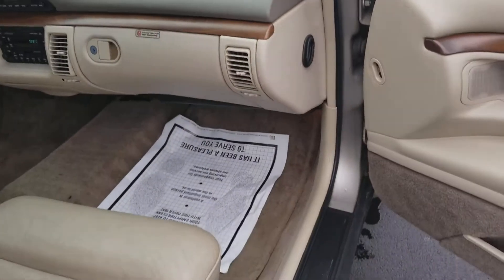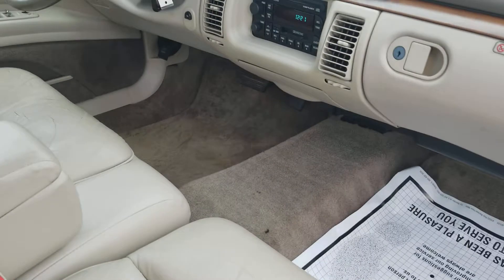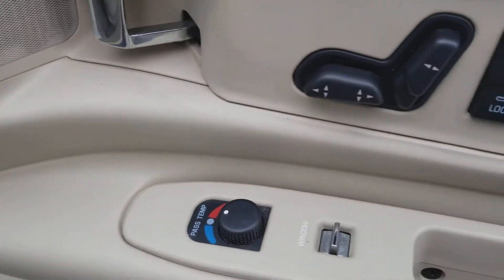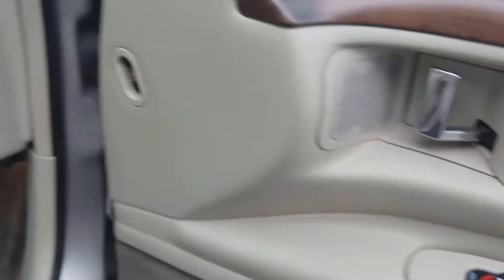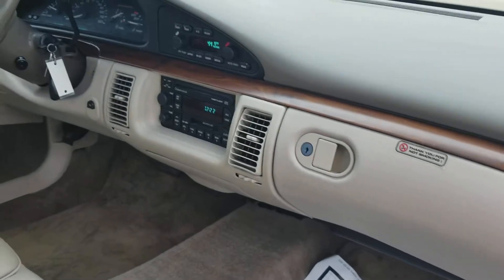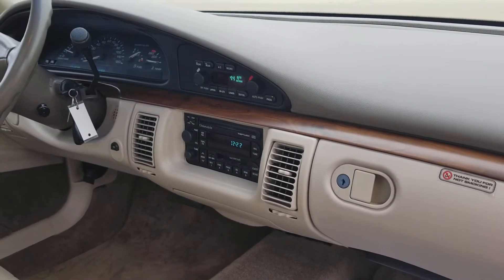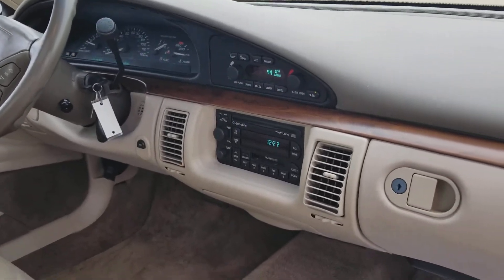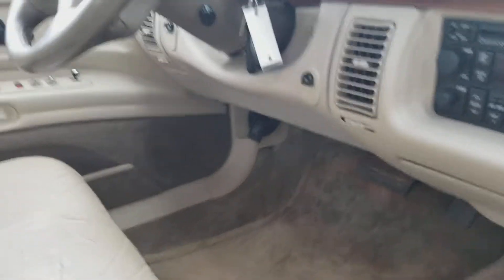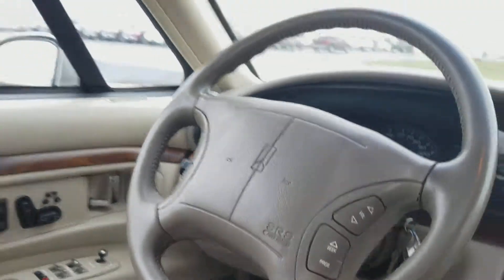It's got leather, dual-zone climate control, power seats on the door like they had in a '97. Bonus: tape deck with the CD player. The good news is you can buy one of those Bluetooth cassette adapters — so in a way, this '97 Regency has Bluetooth. And it's got a sunroof.